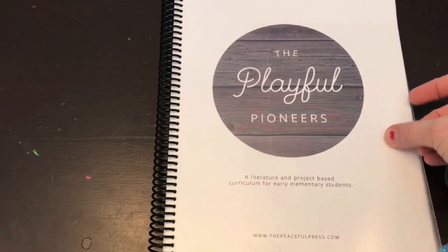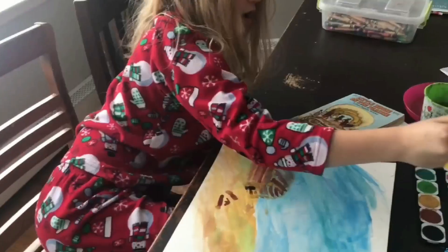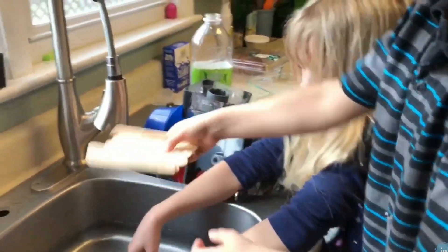We've been using the Kind Kingdom this year for our family unit study, basically. I've used Peaceful Press before — I came across them several years ago, maybe four years ago or so. I was using their Playful Pioneers with my kiddos when they were little. My oldest was like a third grader, I had a kindergartner, and my little guy just kind of tagged along with all of us.